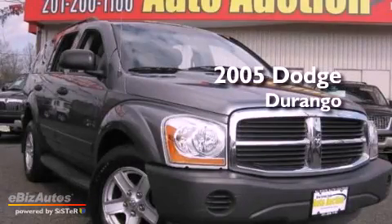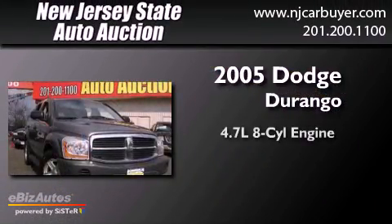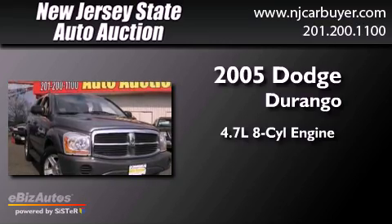This is a 2005 Dodge Durango. It features a 4.7-liter, eight-cylinder engine, a four-speed automatic transmission, and four-wheel drive.